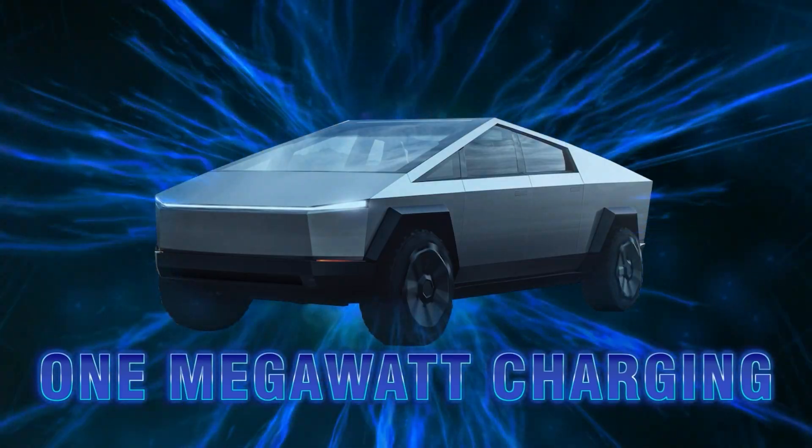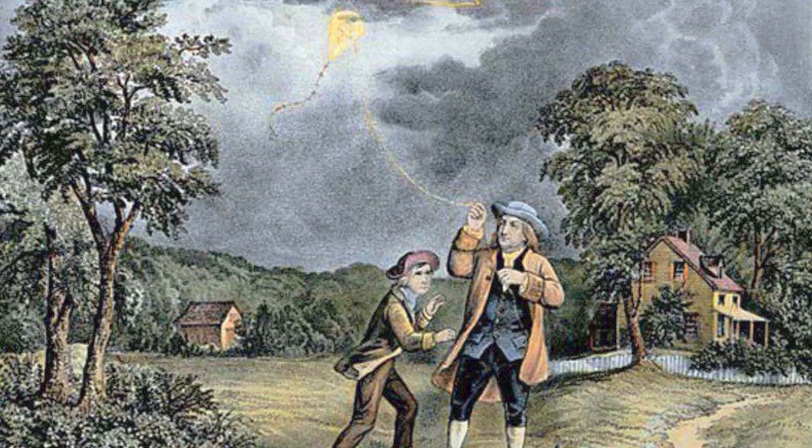The Cybertruck will have one megawatt charging. So first off, let's make sure that everyone knows what one megawatt charging means, because I think that this is one of those things that most people don't know much about. And by things, I mean electricity.